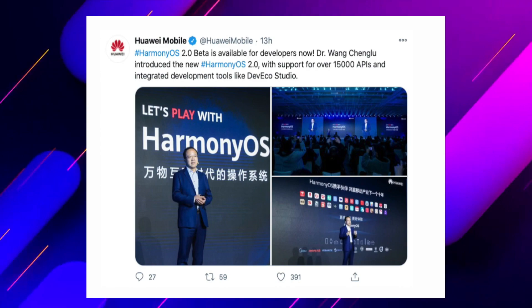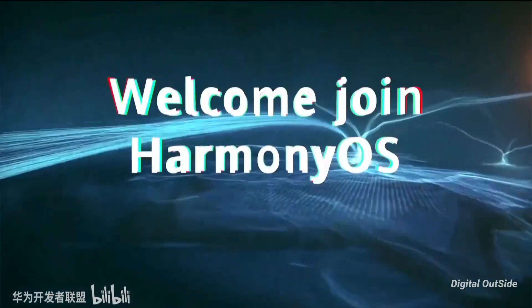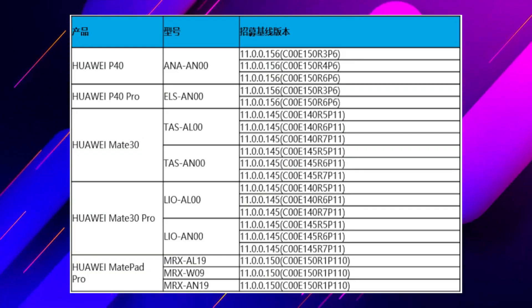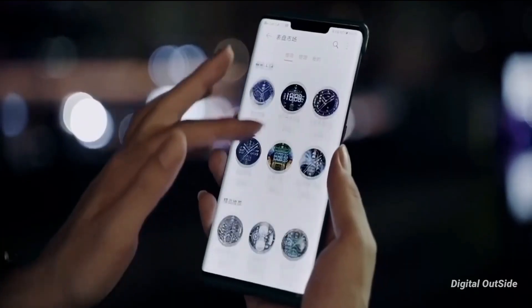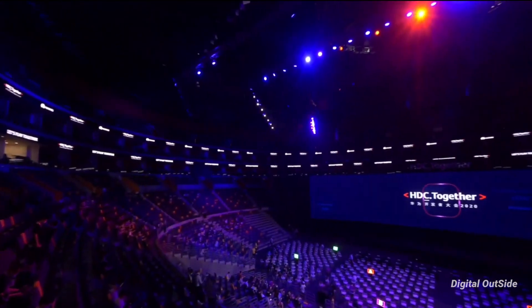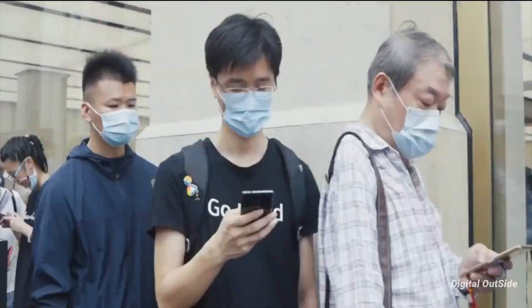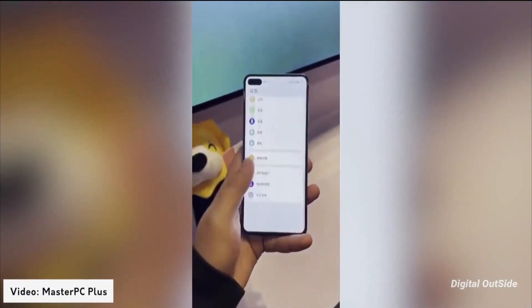Today Huawei finally launches Harmony OS 2.0 beta for developers and gave us instructions on how we can install it. First up, these are the devices which support the Harmony OS beta version. Many more EMUI 11 devices should be supported in the future, but the first beta version is limited to these devices only. If you are curious to see the new operating system run on real hardware, here it is installed on the Huawei P40.